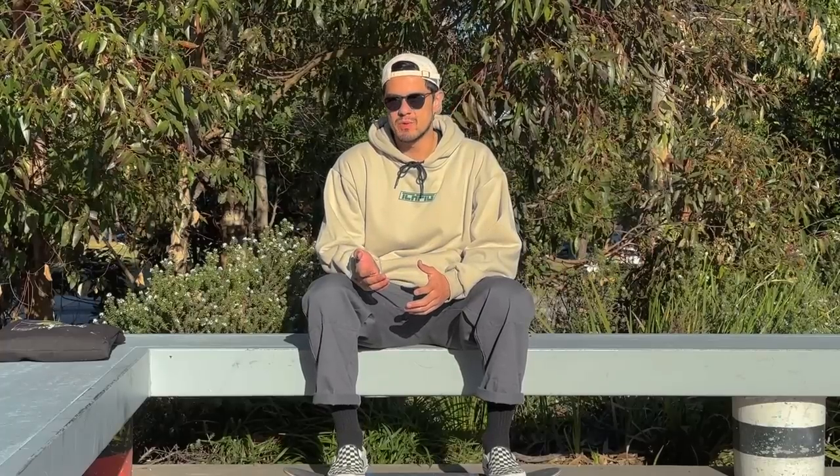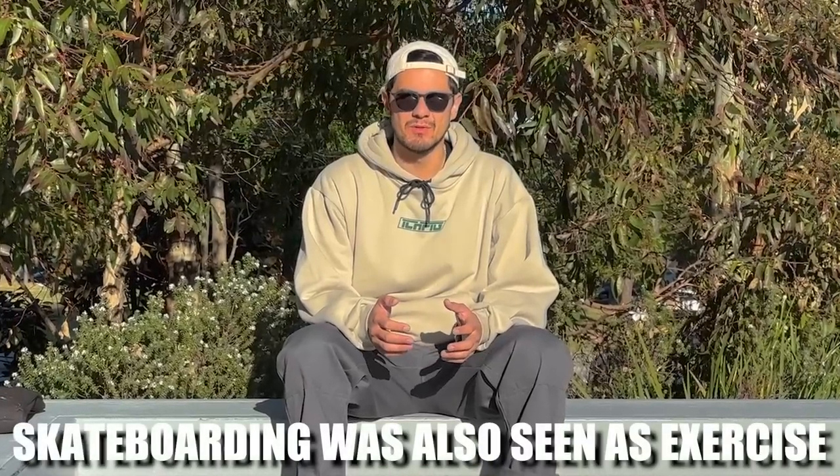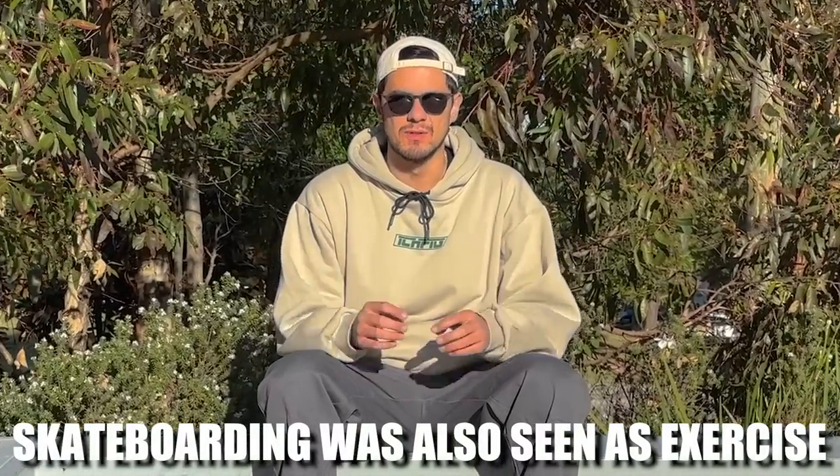I used to ride an 8.25 as a teenager, but around the 2010 mark is when I stepped it up. Now fast forward 10 years to 2020 when all of us are in lockdown and have nothing to do. So many people were getting back into skating around this time because skateboarding was also seen as exercise, so it was a loophole that allowed you to still go outside and hang out with your friends. And all of these people getting back into skating had aged, their feet have grown, they've put on some weight as well. So the 7.75 boards that they were coming back to just didn't suit them anymore — they were way too small and too hard to ride.